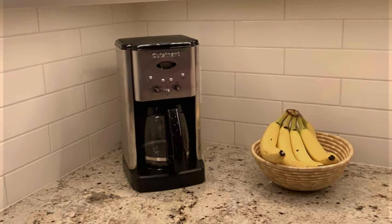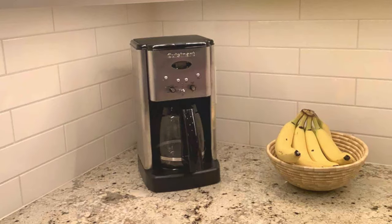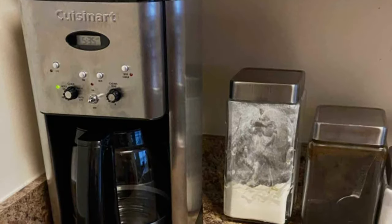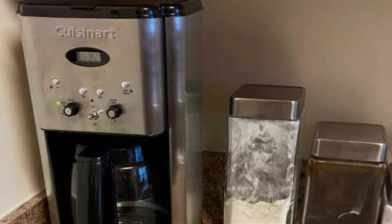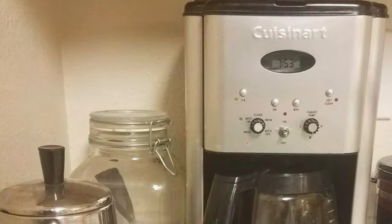The carafe keeps your coffee hot without scorching it, preserving the delightful taste. This coffee maker boasts a bold and robust brew setting for those who love their coffee with extra oomph. The self-cleaning feature simplifies maintenance, and the one-to-four cup setting is perfect for when you want a smaller batch.